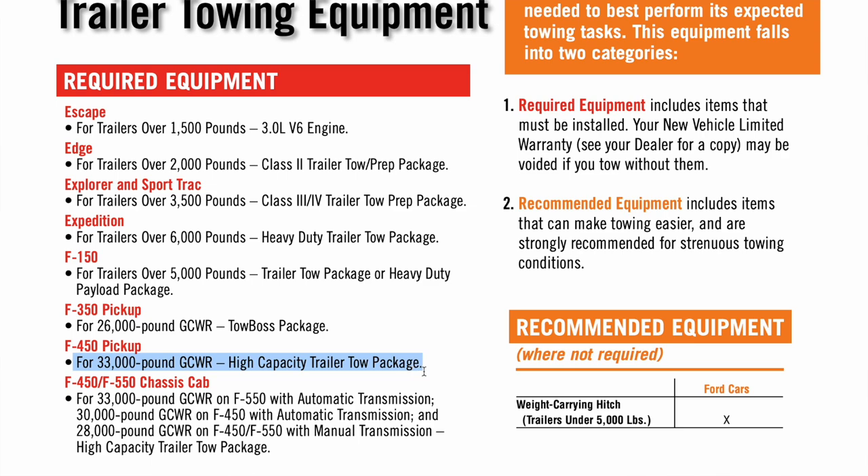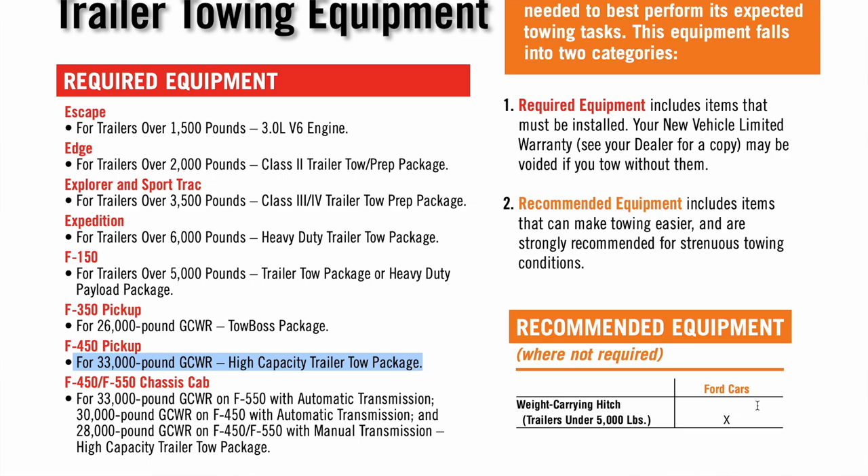You can see on this chart straight from Ford — follow the F-450 row. You've got to know if you have a regular cab or crew cab, manual or automatic, 4x4 or 2x2. All of it comes into play when looking for your specific numbers. It's not just saying 'I've got a 2012 F-150' — a lot of these numbers are very specific to what packages you have and how the truck is outfitted.